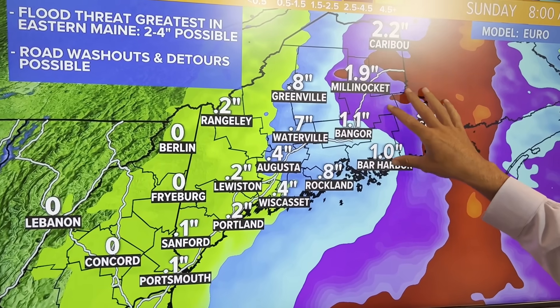In this zone of two to four inches, there will probably be culverts that get compromised and therefore road spots that get washed out — pavement problems, maybe some sinkholes. There may be some detours. Roads may have to be shut down for a little bit, especially in Washington County. So that's the rain, the flooding, and the impacts from that.